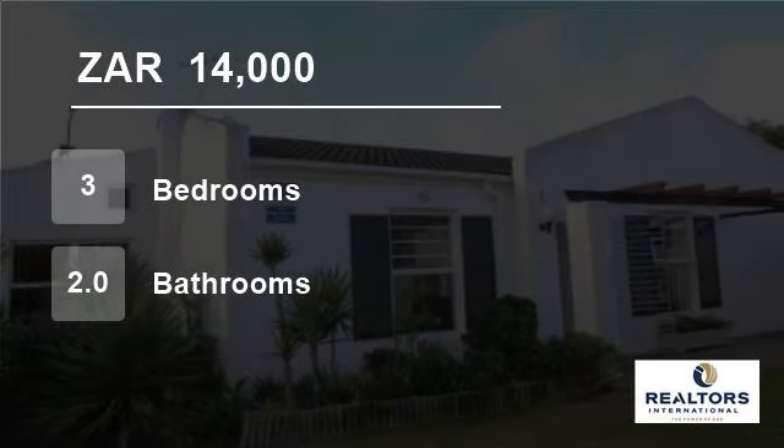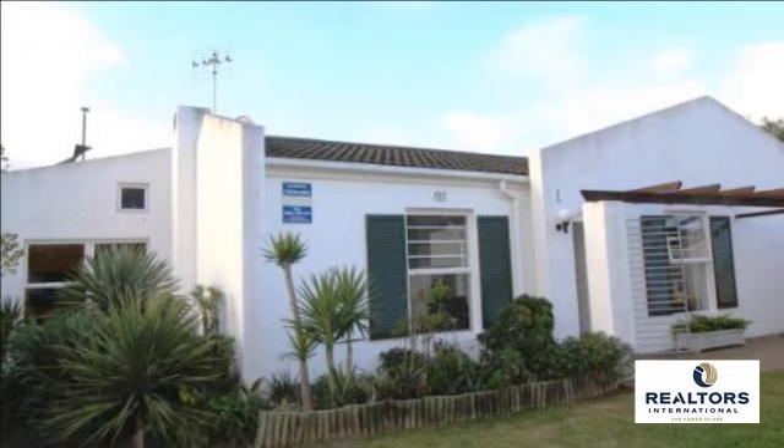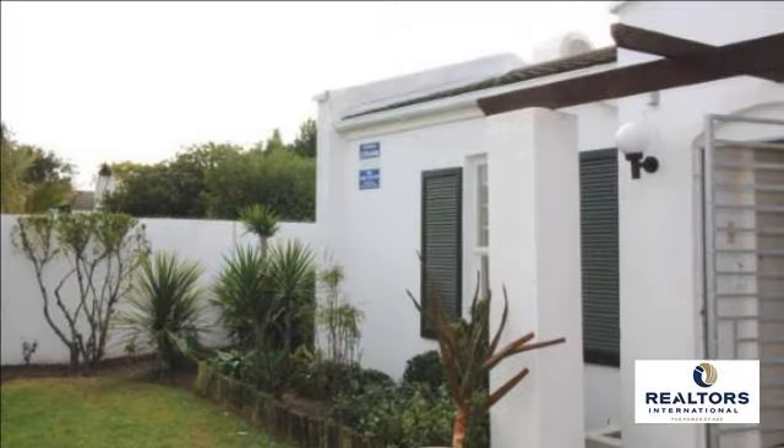Welcome to this three-bedroom house for rent in Durbanville, Western Cape, South Africa, for R14,000 per month. Close to all amenities and Durbanville High School.